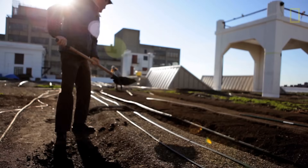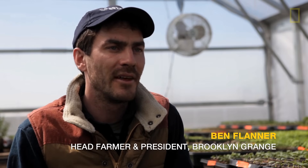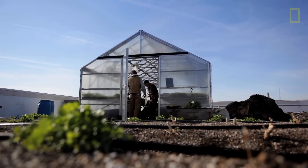I grew up in Wisconsin, but I didn't realize my passion until I was out in New York City, looking around the city and seeing thousands of open flat roofs with full sun on them with absolutely no utilization. It was a great opportunity to just dive into it and to pioneer a movement.